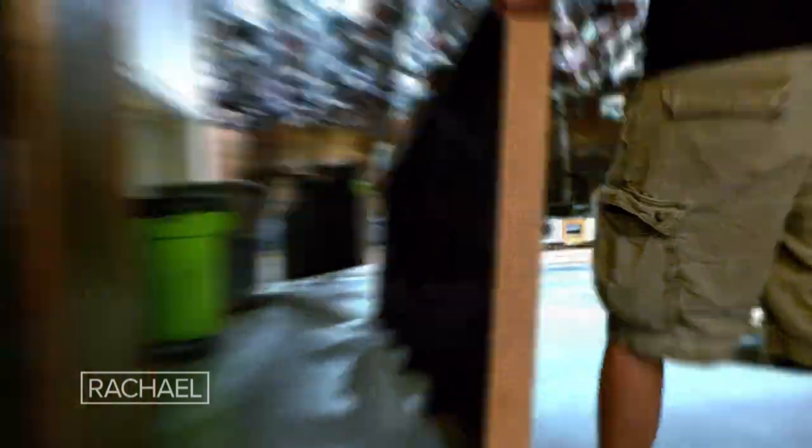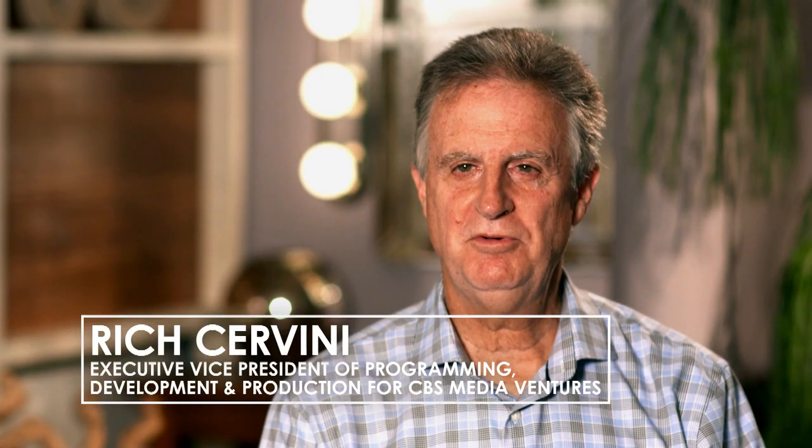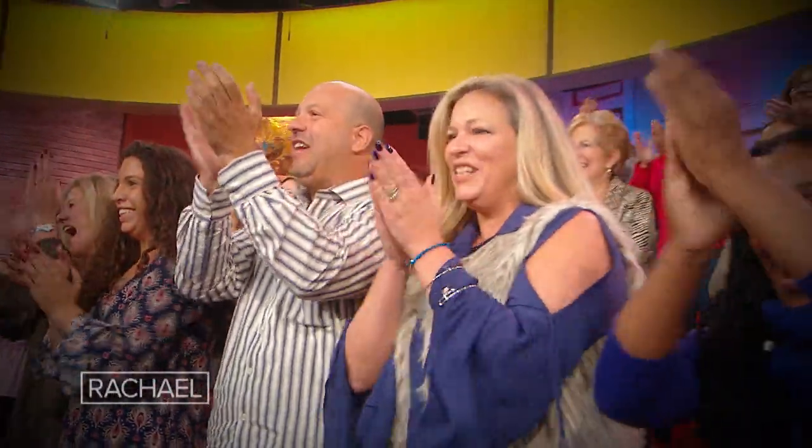We decided to bring some of those elements into this set to make the studio feel more like her home. We have the best of both worlds this year — we have Rachel up at her home upstate, but now bringing it back to the studio, it connects her again with a live audience, which we really missed.